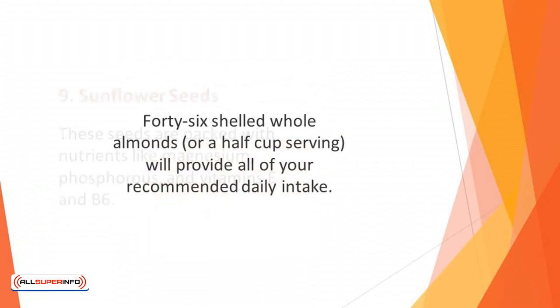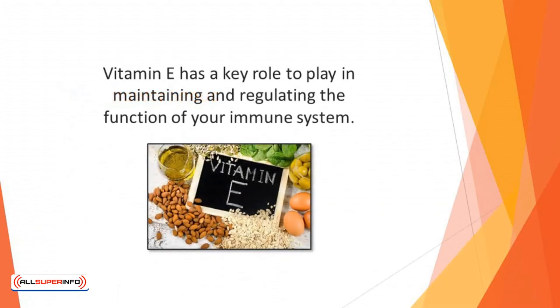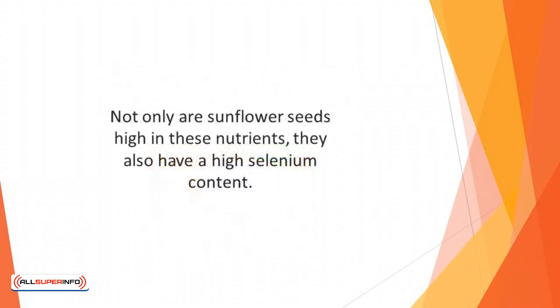Number 9: Sunflower Seeds. These seeds are packed with nutrients like magnesium, phosphorus, and vitamins E and B6. Vitamin E has a key role to play in maintaining and regulating the function of your immune system. Other foods that contain a lot of vitamin E include dark leafy greens and avocados. Not only are sunflower seeds high in these nutrients, they also have a high selenium content — just one ounce contains 50% of the selenium the average adult requires each day.